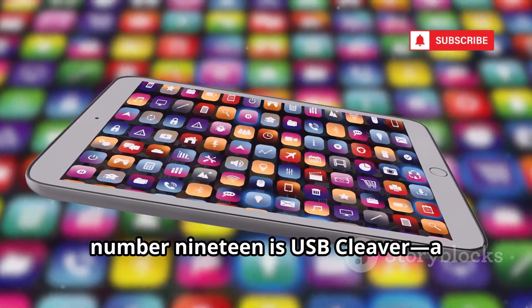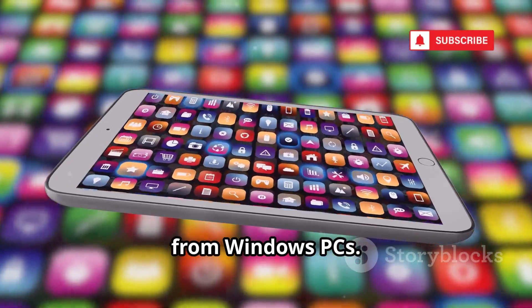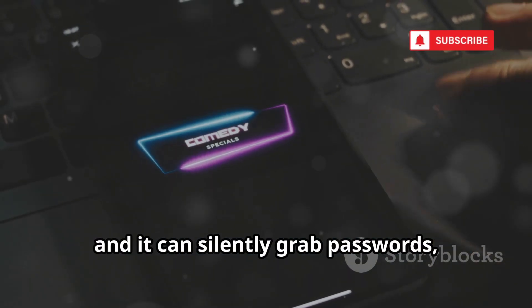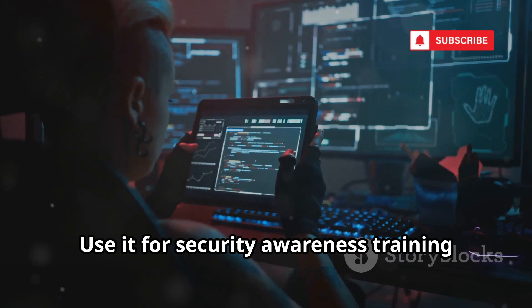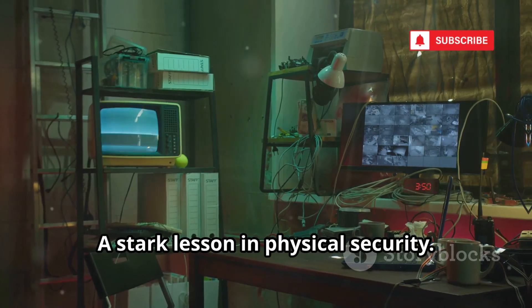Finally, number 19 is USB Cleaver, a post-exploitation tool for extracting info from Windows PCs. Connect your rooted phone to an unlocked PC and it can silently grab passwords, Wi-Fi keys, and more. It's a powerful reminder of the risks of leaving computers unattended — use it for security awareness training and demonstrations, a stark lesson in physical security.